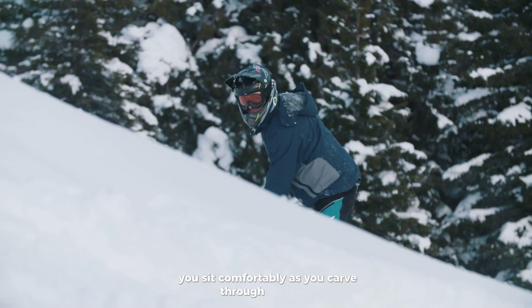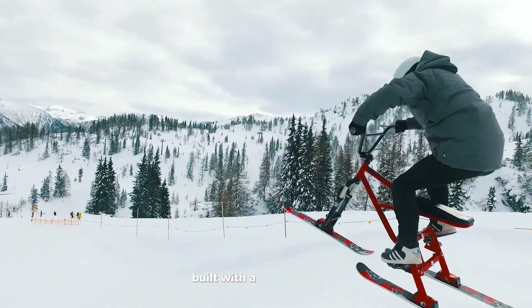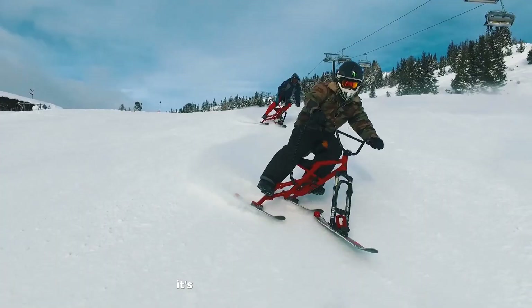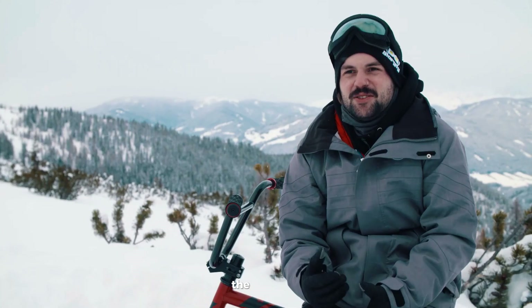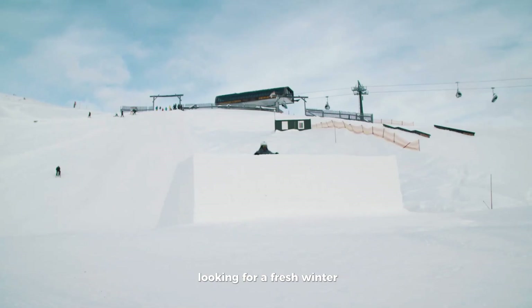You sit comfortably as you carve through the snow, making it easy to control and enjoy. Built with a lightweight yet strong frame, it's made for speed and durability. Priced around €1,490, the Hillstrike Snowtrike is perfect for adrenaline lovers looking for a fresh winter adventure.